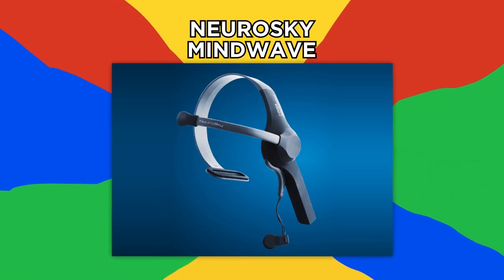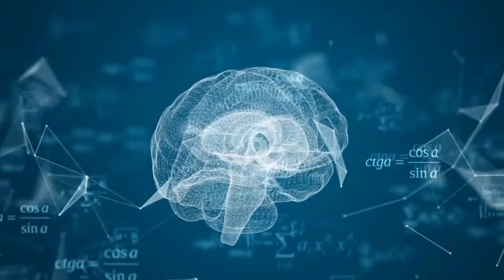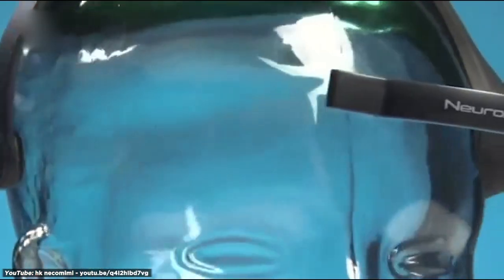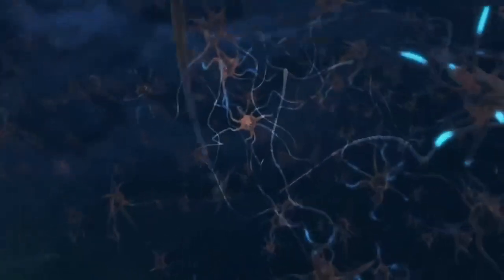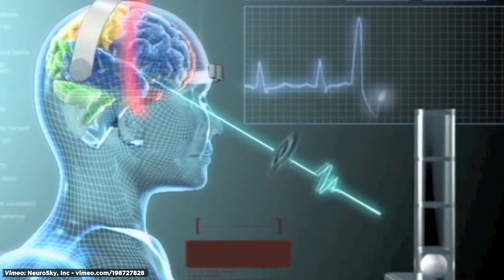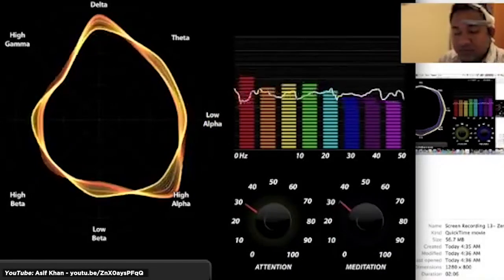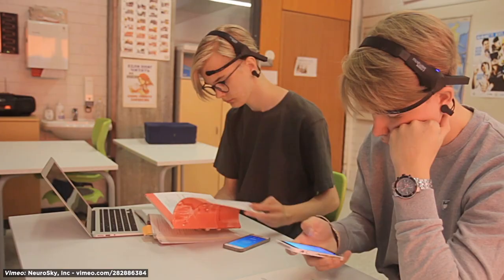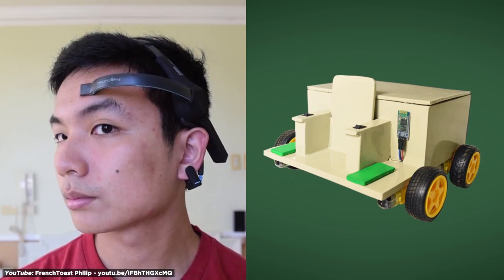Number 16: NeuroSky Mindwave. The human brain is a powerful thing, so it only makes sense that we'd attempt to tap into it as a source of controlling the world around us. The NeuroSky Mindwave device seems to be the first commercial step in that process. When neurons fire in the brain, tiny electrical impulses are released. The consumer-level Mindwave headset utilizes a forehead sensor to detect these impulses and translate them into a usable input. For $99, you receive a headset and gain access to dozens of apps that let you use your own brain and neuro functions to control on-screen and off-screen activity, like activating a small motorized vehicle.